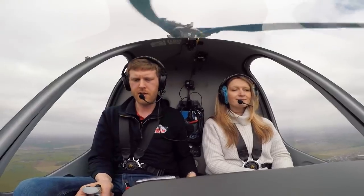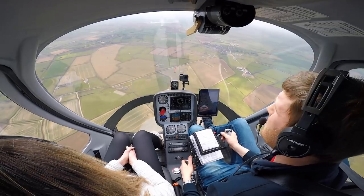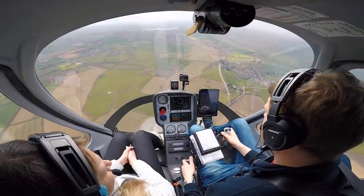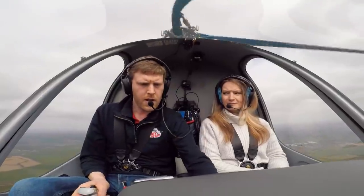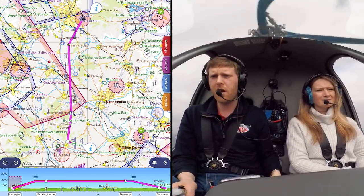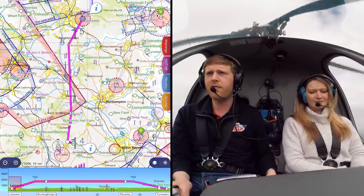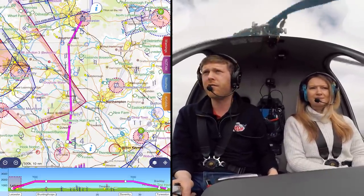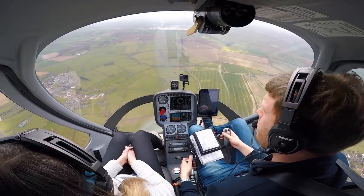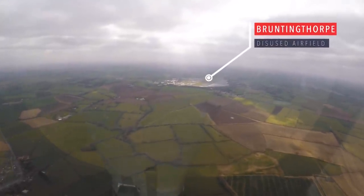I'm just going to call Birmingham and get a basic service. Birmingham radar, good afternoon, Heli Centre 45, request basic service. QNH 1034, Heli Centre 45 is a Cadbury G2 helicopter from Leicester to Turweston. We're currently five miles south of Leicester, altitude 1,900 feet on 1034, 2 POB VFR. Intended routing is from Bruntingthorpe direct to Turweston, request basic service. Basic service, Heli Centre 45. Simple as that.